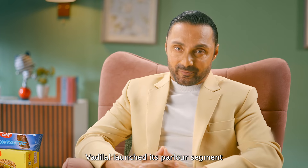Vadilal also launched its parlor segment, under the names of Vadilal Scoop Shops and Vadilal Hangouts.